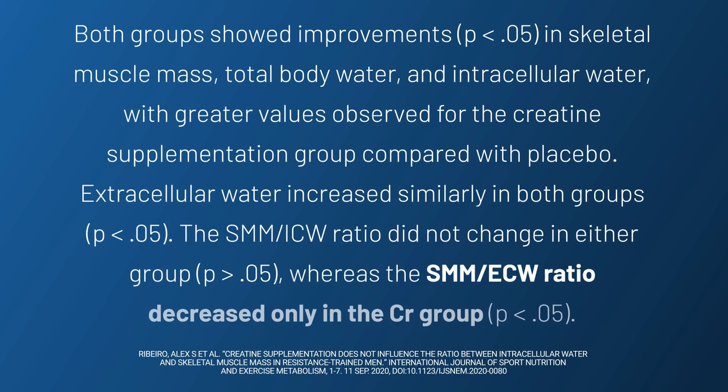While I've held this position for a while, we didn't have many studies that directly assessed it — but we do now. When they assessed extracellular water and intracellular water after creatine use, extracellular water stayed the same and intracellular water increased. Win. Not only did intracellular water increase, but the ratio of extracellular water to skeletal muscle mass actually decreased.